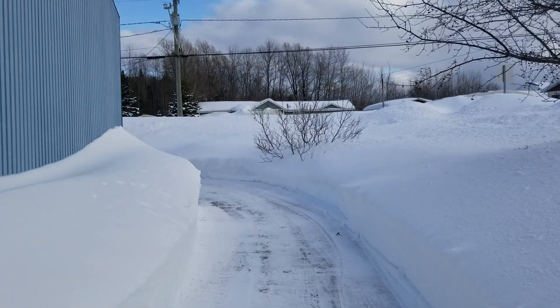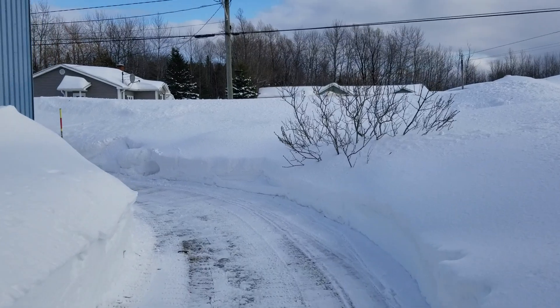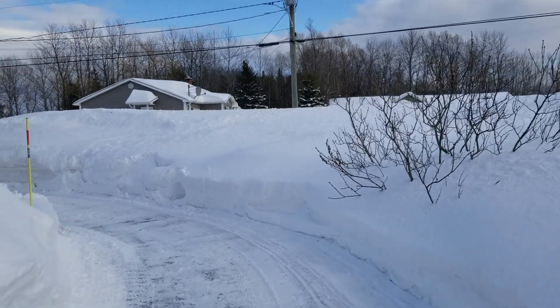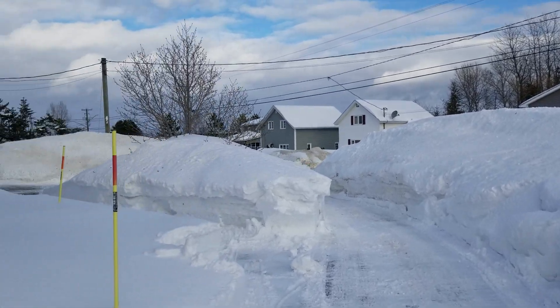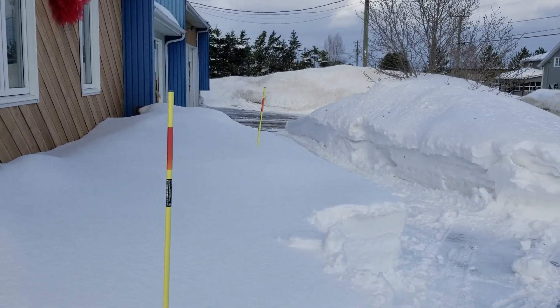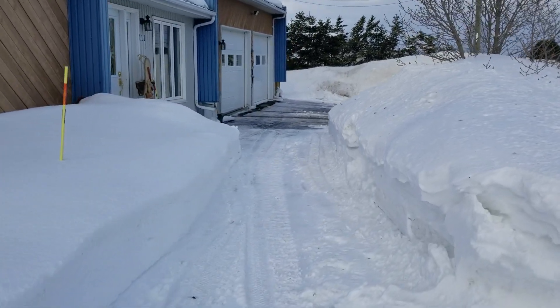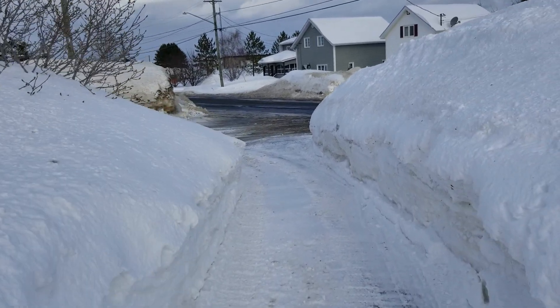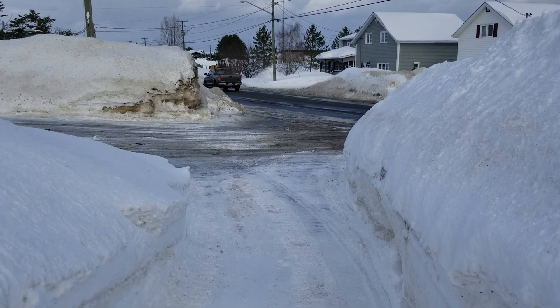We've had a lot of snow this year and I've just had enough of this stuff. As you can see right here in front of the house, I keep a good path here. Hopefully that snow will melt really well and we can get rid of this white stuff so it could be more green.